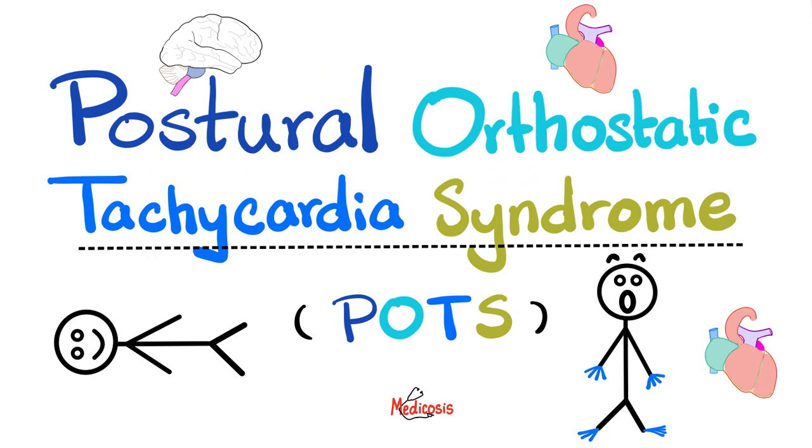Today we have a disease that is an autonomic disorder where the symptoms are related to posture, especially when standing up. Orthostasis: 'ortho' means straight or upright. Tachycardia means fast heart rate. And syndrome means a synchrony of symptoms that cluster together. So when patients change from a recumbent position to an upright standing position, there is usually tachycardia or racing heartbeats.